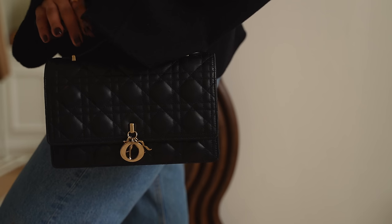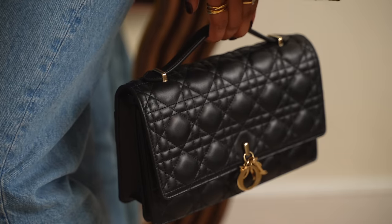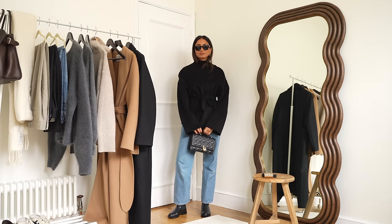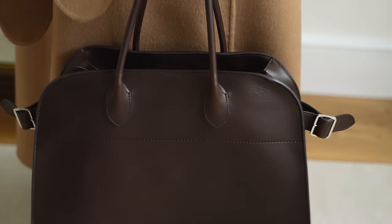One will be an oversized tote bag that is really practical and one will be a top handle that I can wear formally, casually and it will just kind of pull my whole outfit together. A black bag is so timeless and classic — you really can't go wrong with it.